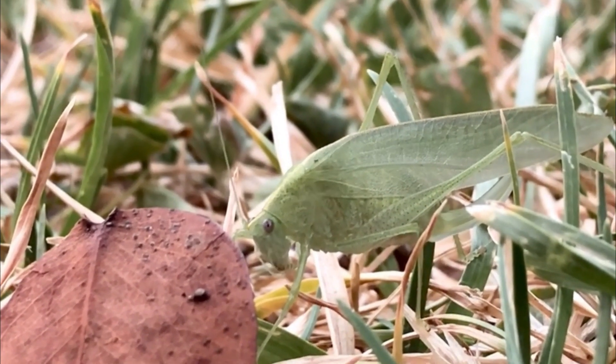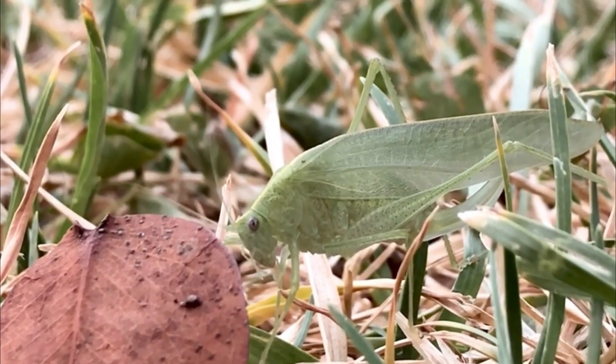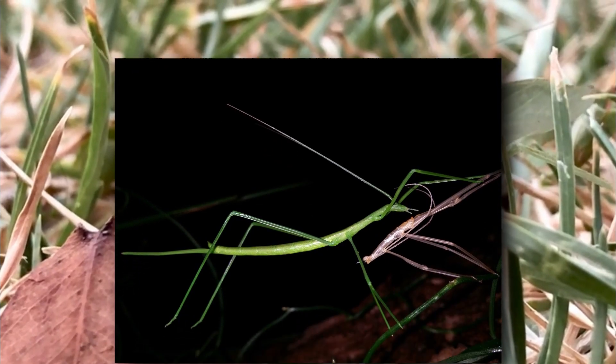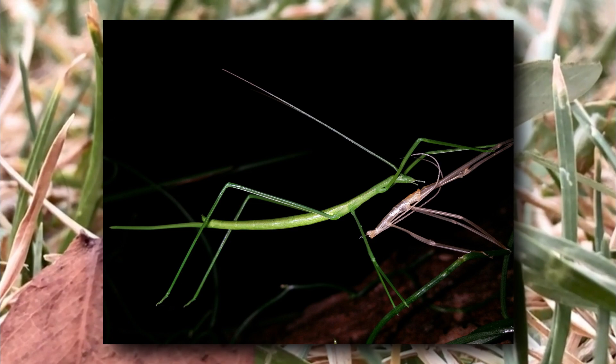While most katydids are recognizable by the sound they make, not all katydids produce these noises. Some species, such as the stick katydids, completely lack wings and are believed to be totally silent.